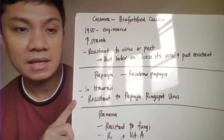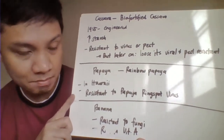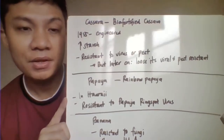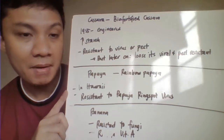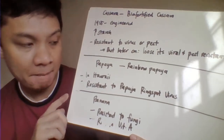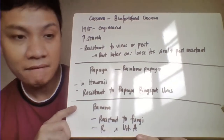Then we have here the papaya. This is a rainbow papaya which has been modified here in Hawaii. This modified rainbow papaya is resistant here to pests including your papaya ring spot virus.